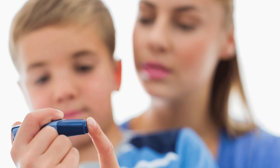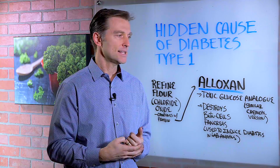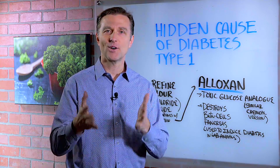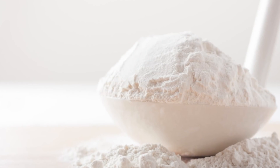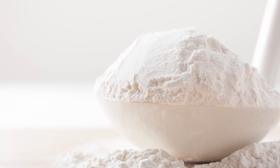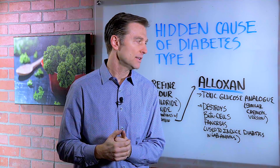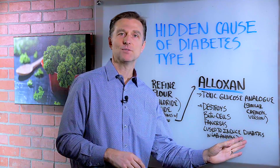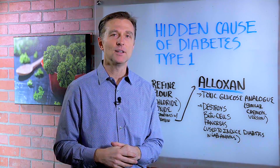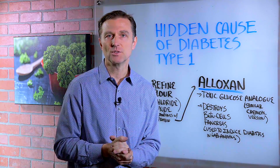So when you get into what causes diabetes in children, for example, they say it's autoimmune. But what causes autoimmune conditions? This could be one of the causes. The question is how many children do you know that literally live on white flour products? You're probably going to hear that Aloxone is safe for humans and only toxic for mice, rats, and things like that. But they probably will never do a study with Aloxone on humans because it's too dangerous.